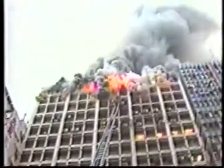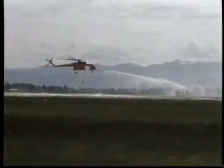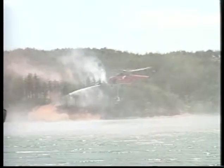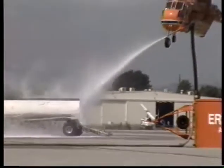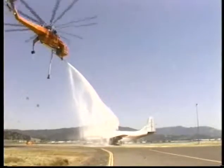Ericsson Aircrane is taking urban interface and structure fire suppression to a new level with the water cannon. The spray nozzle uses a hydraulic pump to shoot a stream of water or foam mix up to 160 feet at a rate of 300 gallons per minute. The S-64 can hover outside a burning structure and direct a constant stream into the fire for up to eight minutes. The cannon can also be used to spray foam on structures or vehicles to prevent ignition.